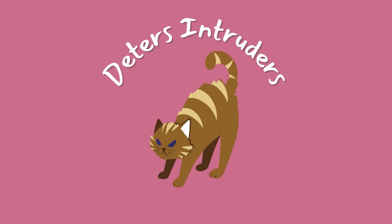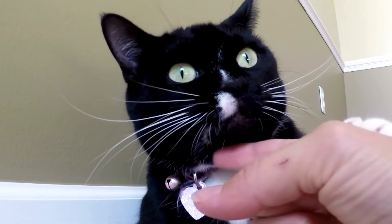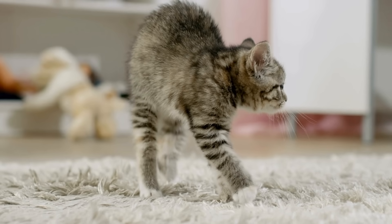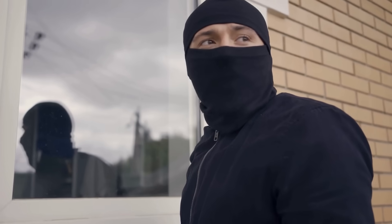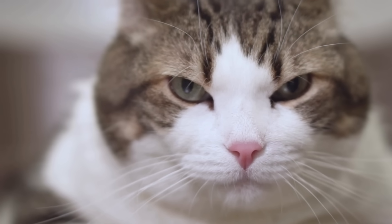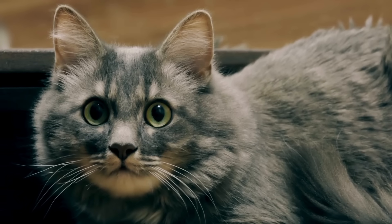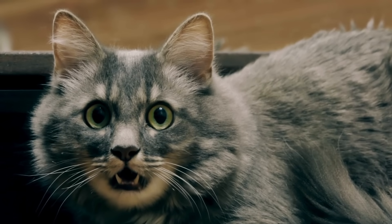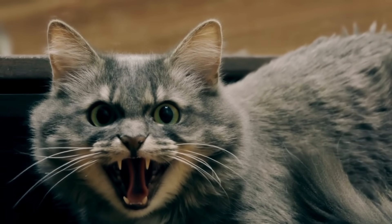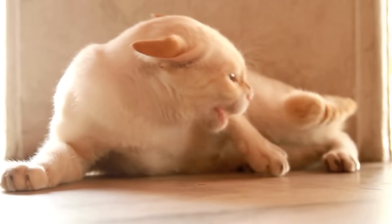8. Deters intruders. Your cat's killer instincts and ferocious hissing and swatting may drive you crazy, but those behaviors actually help protect your home from intruders. Unbeknownst to burglars, your furball is the first line of defense against home invasion. Most robbers think twice before breaking into a house guarded by a hostile feline. A cat fiercely defending their territory is a scary sight — with teeth and claws bared and ready to attack. And who wants to risk facing the painful scratches and bites of an enraged cat?